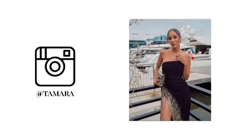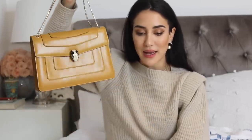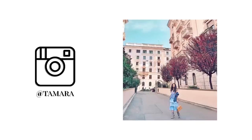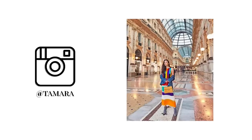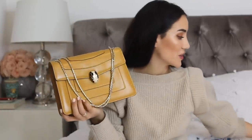I really wanted a bigger size Serpenti. The one that gets me the most envy every time I wear it is this beautiful mustard Serpenti in a slightly larger size — I love this bag so much. It's so beautiful with the snake's head detail.